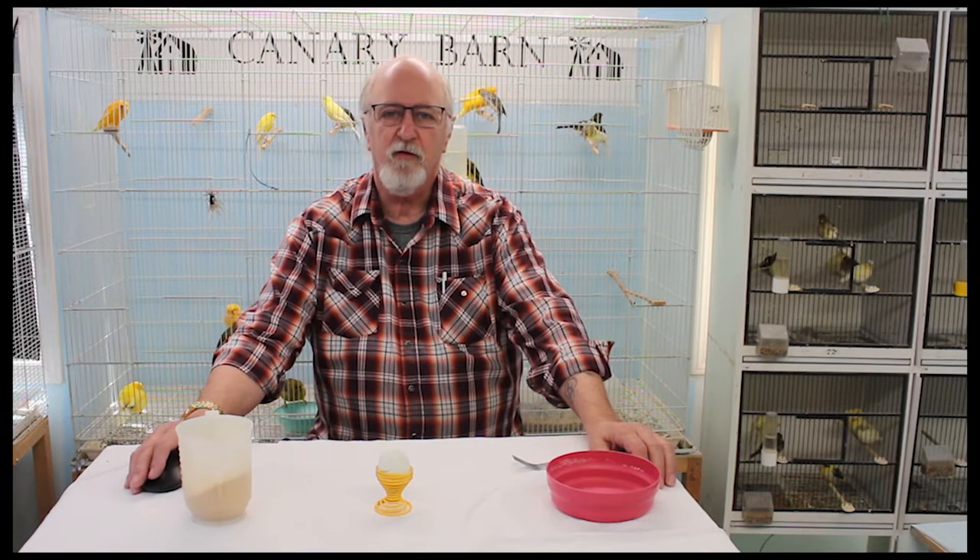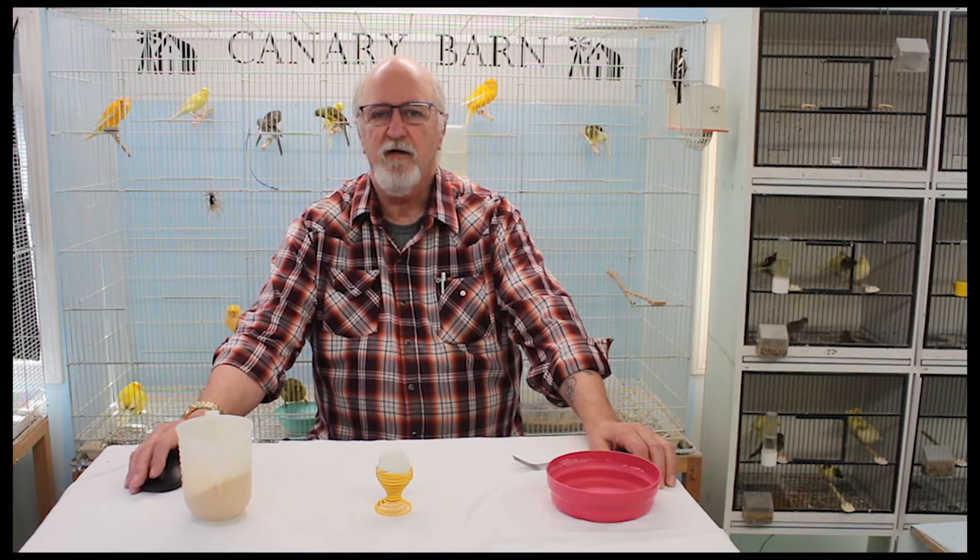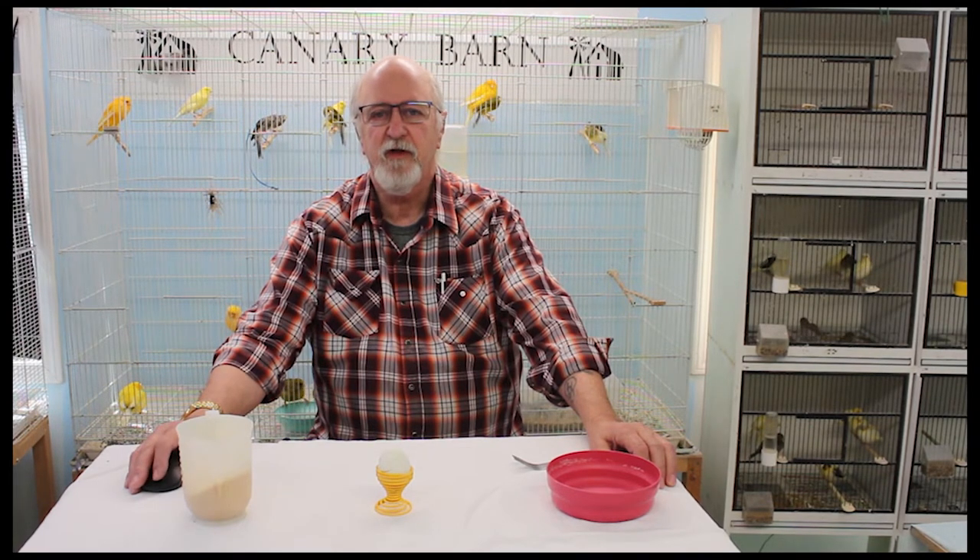I've had many inquiries from canary breeders in my local club, the Northern Alberta Caged Bird Association, about egg food for canaries and what they should be using. So today I'll speak to you about my egg food and canary egg food in general.